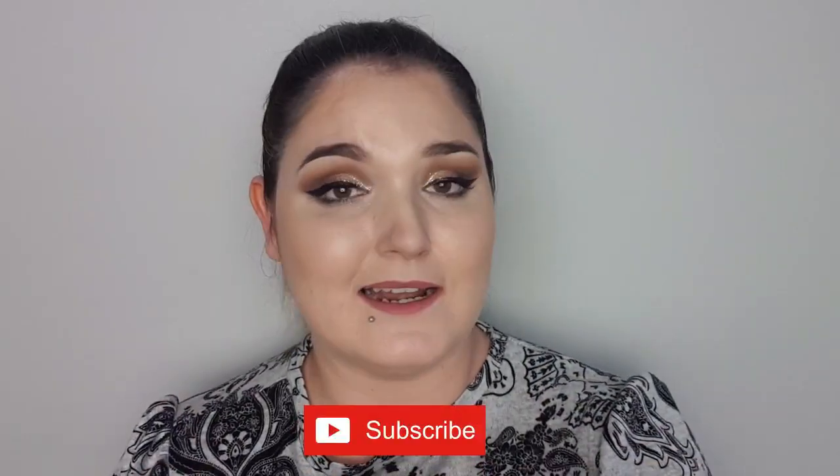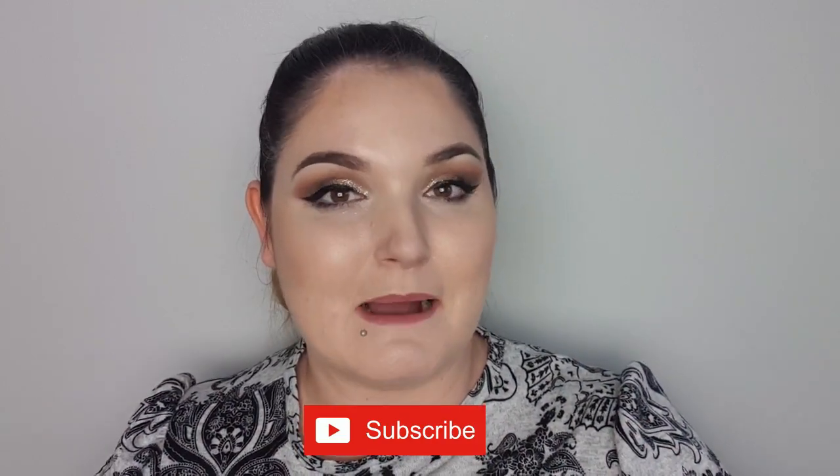I'm just one of those hairdressers that always has crappy hair on her day off, and unfortunately that is the only time I have to film these videos. Hey guys, welcome to my channel. For today's video I'm going to be filming an empties video. For those of you that are new here, an empties video is where I sit down and chat about empty beauty products that I have finished up — did I like it, didn't I like it, and would I repurchase it? If you enjoyed this video, go ahead and give it a big old thumbs up. Anyway, I'm going to jump straight in.